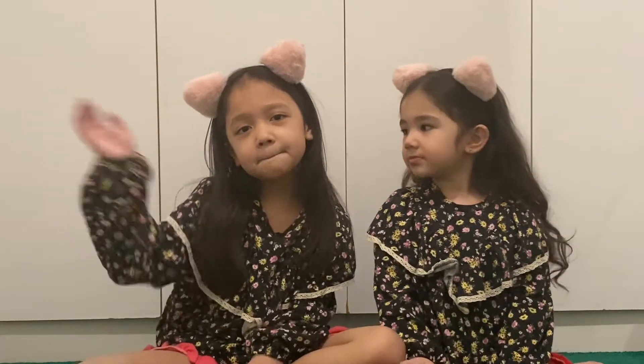So that's all for today, guys. I hope you enjoy watching our video. Bye!